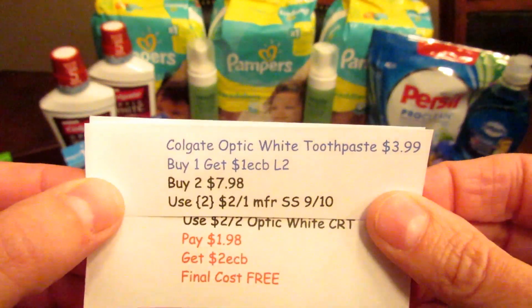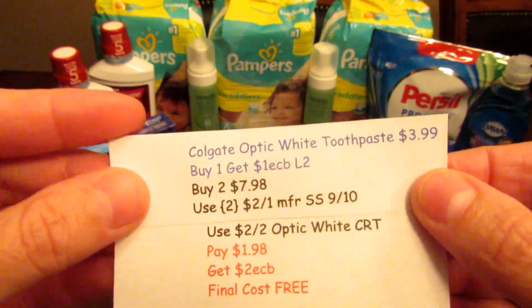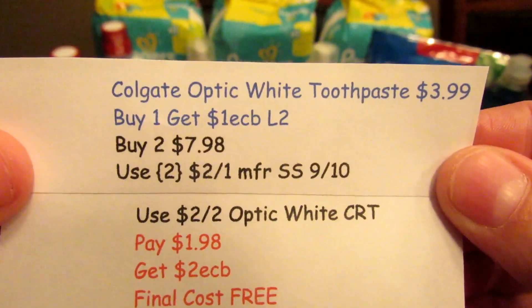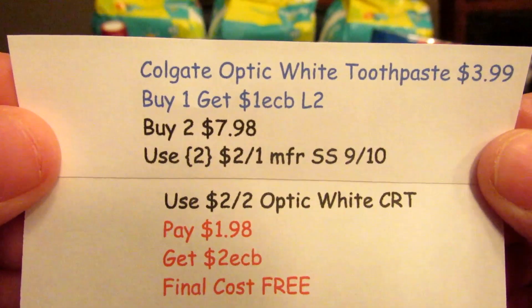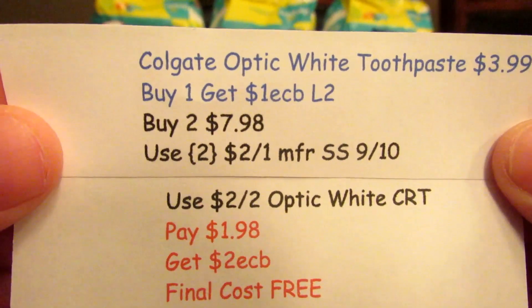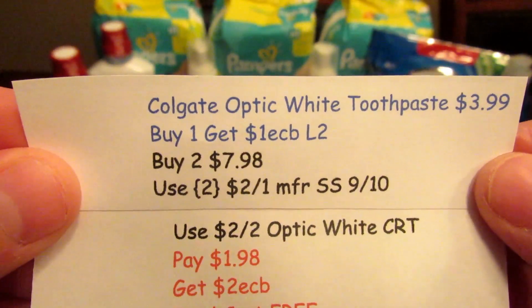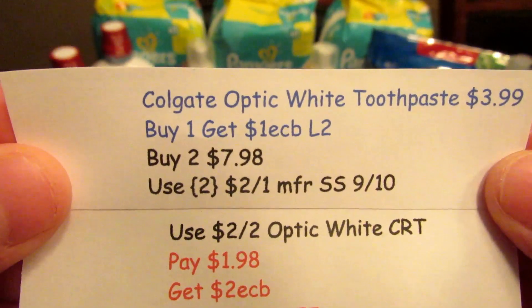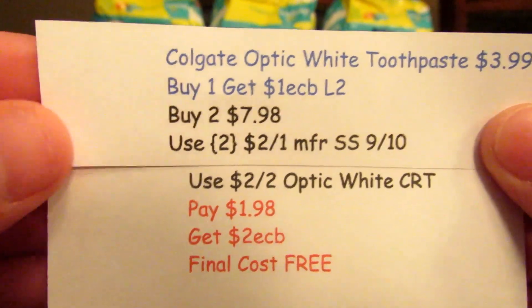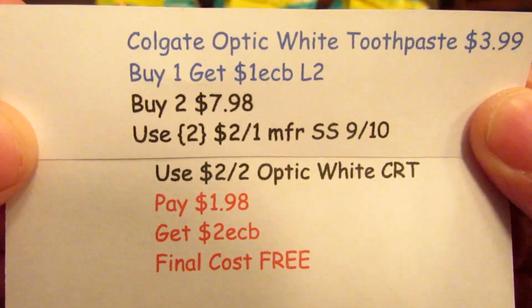The Colgate Optic White toothpaste is $3.99 — buy one, get one ECB, limit is two. I picked up two at $7.98, used two $2 off one manufacturer coupons from SmartSource 9/10 — they're on a different page from the regular Colgate section, just flip a page or two. I also had a $2 off two Optic White Toothpaste CRT. So I paid $1.98, got two ECBs back — those were free.